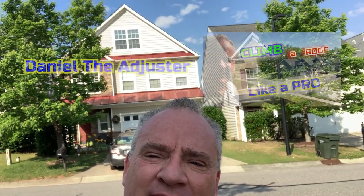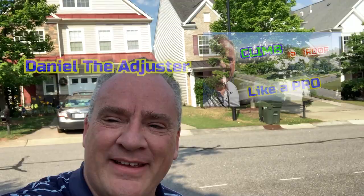Guess what, guys? We made it off the roof. We're still alive and we are here. Thanks so much, Brian, for being out here with me. And guys, don't forget — make sure you wear your safety gear on freaky roofs like that. Daniel the Adjuster, we'll see you soon. Bye-bye.